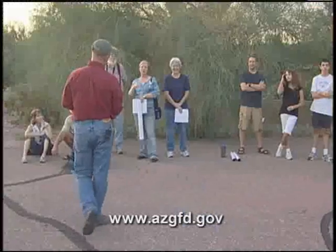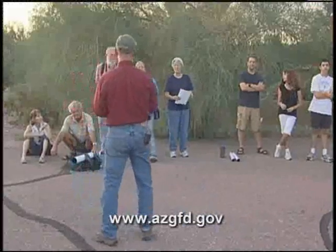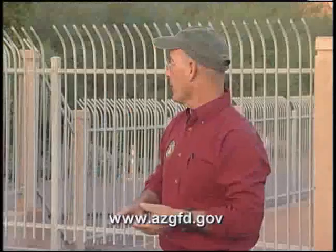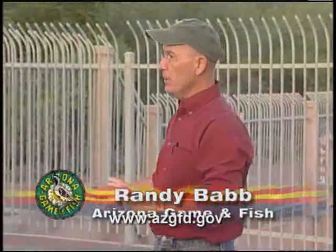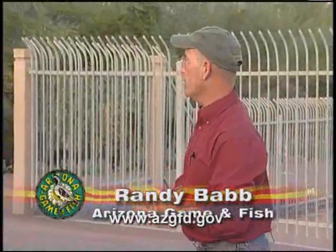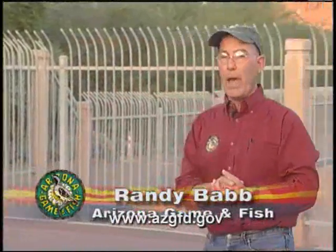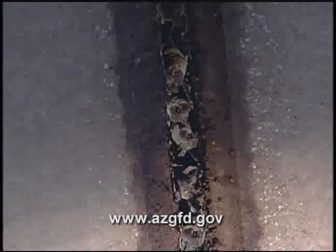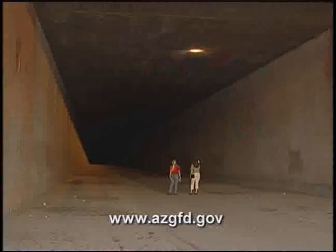They exit at three different localities. They exit here and we get roughly about a third of the bats out this end. Some nights they give us a great show, some nights it's so-so, so we can't promise a great deal, but we will see bats for sure — thousands of them, right here at 40th Street and Camelback.